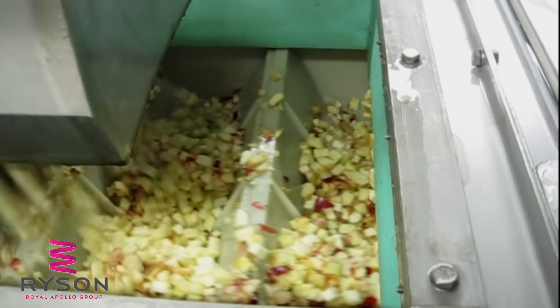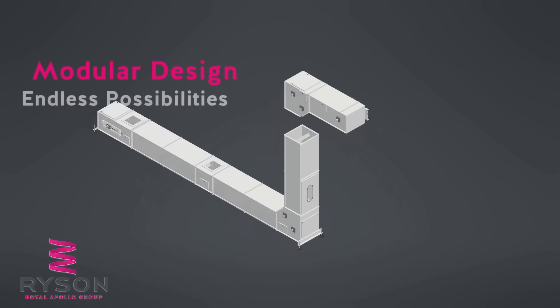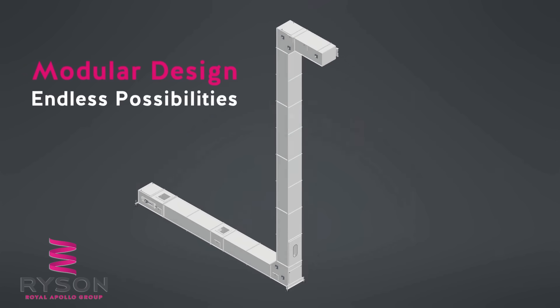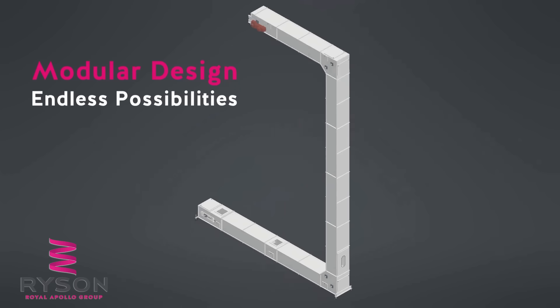The Ryzen bucket elevator is designed to do just that. Its modular design offers flexibility in both layout and height, with multiple in-feed and discharge points that make integration simple. Ryzen bucket elevators are completely enclosed, protecting the product and preventing spillage.